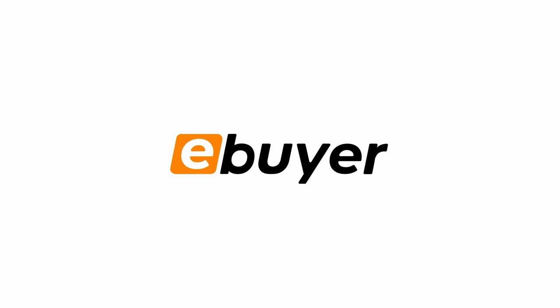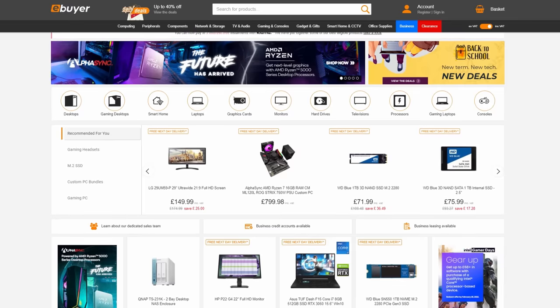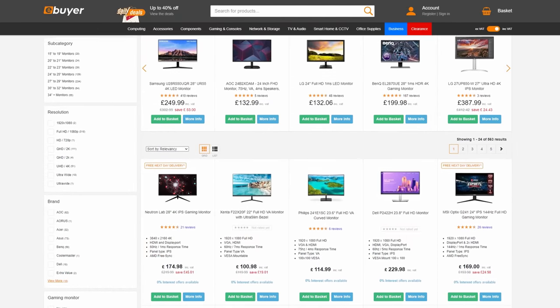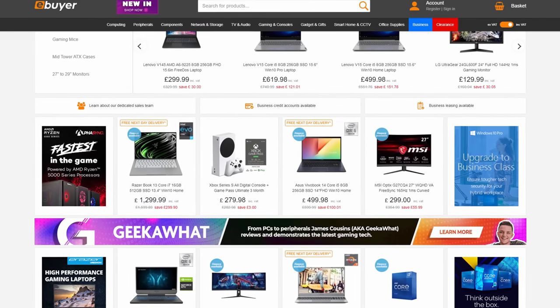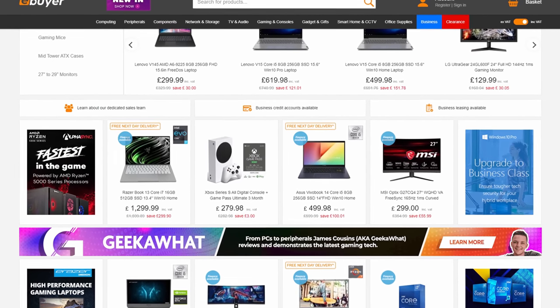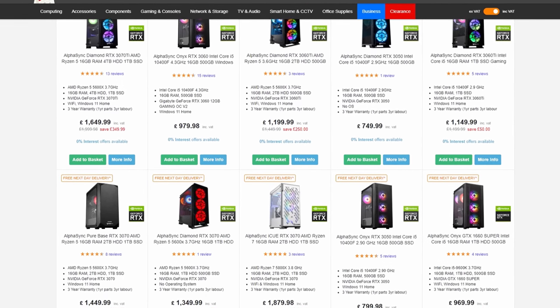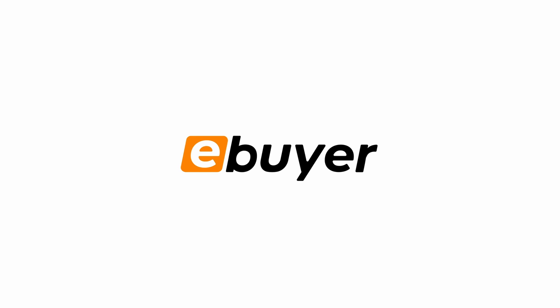eBuyer is your one-stop shop for great deals on technology and gaming hardware here in the UK. If you're looking to build a new PC this year or just supercharge your setup with a new monitor or some peripherals, head over to eBuyer.com and check out their wide range of great deals. They've also got some great deals on pre-built PCs from AlphaSync — awesome systems that are ready to ship. Check them out at the link in the description below.